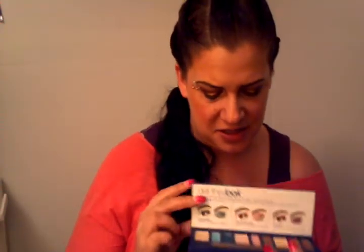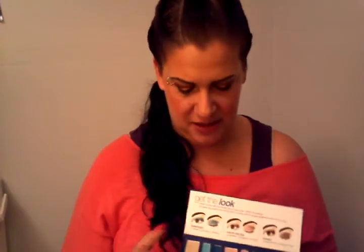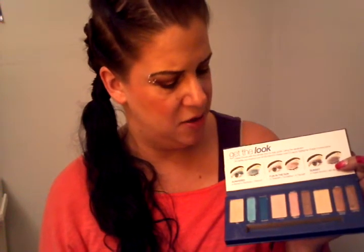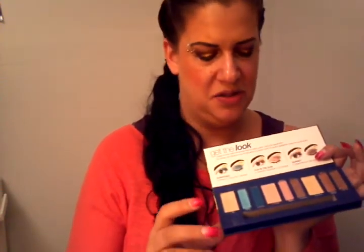And then I found this. I actually hauled this one a few months ago and I've done a few tutorials using it. This is the Resort to the Tropics palette — this one has more summery shades with a couple of blues, some golds, a couple of coppers, and a brown. I love the colors on this one.